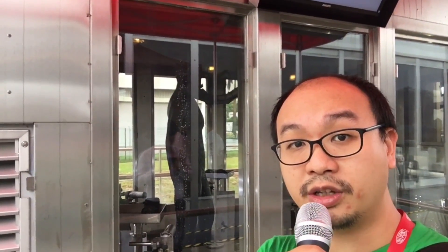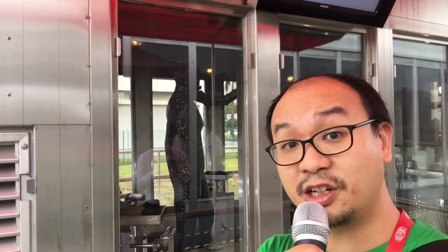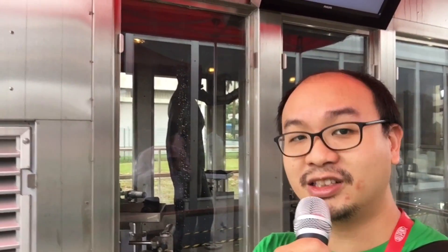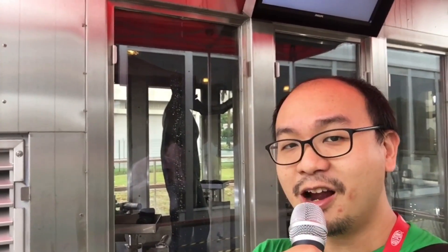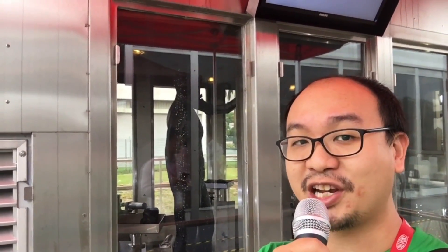Hey CNET, what's up? This is Aloysius and I'm here at the Dupont First City in Singapore to check out my new BFF, Thermoman. Now, Thermoman's not much of a talker — he can be quite a dummy — but I heard he's smoking hot, so let's check it out.